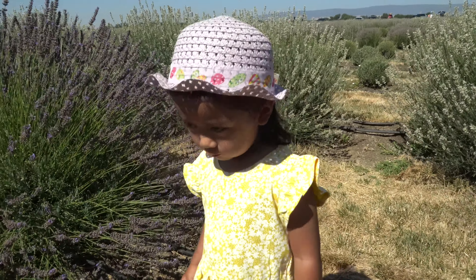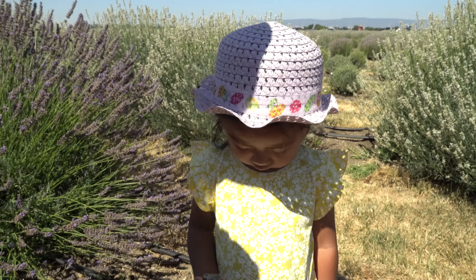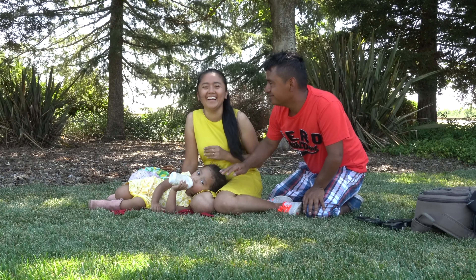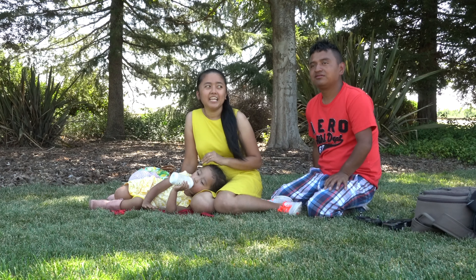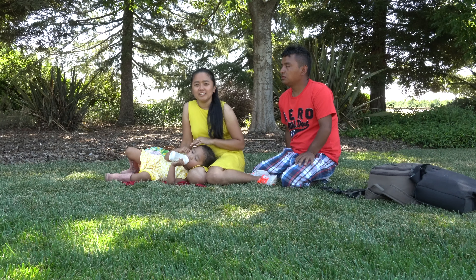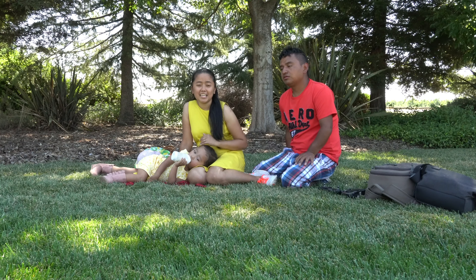I'm sleepy. You're sleepy? What, you're sleepy now? Mia got tired from the farm — they got tired from running and chasing the bees — so we'll just chill a little bit here and then go back again to see lots more of the lavender flowers.